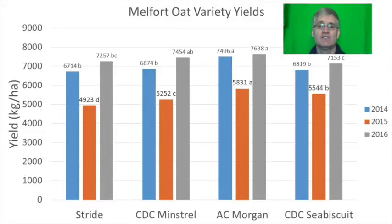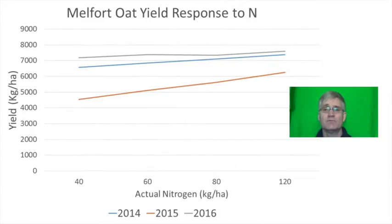AC Morgan was the highest yielding variety three years running. Like Yorkton, varieties responded to increasing nitrogen rates all the way to 120 kilograms per hectare in 2014 and 2015. In 2016 yields were very high but the yield response was fairly modest, maxing out at maybe 60 kilograms per hectare. Lodging was fairly modest in 2014 and 2015 and only increased slightly at the highest rate of 120 kilograms per hectare. In 2016 lodging increased substantially with increasing nitrogen, which may have limited the yield response.